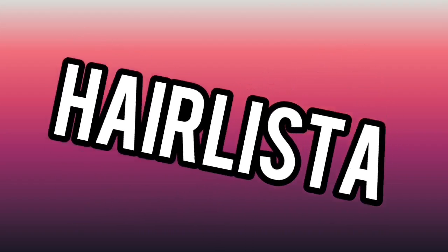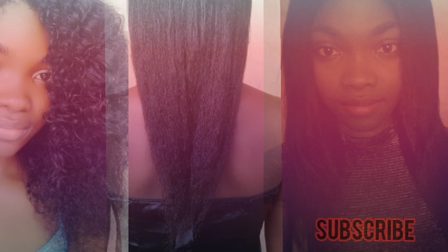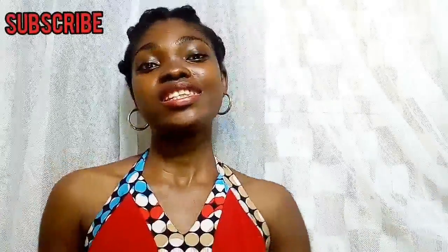Protective styles are my lifesavers — they are actually the number one secret to my long and healthy hair. The reason I was able to retain length all these years is protective styling. It's a way of minimalism: it reduces the chances of you touching your hair every day, manipulating it, moisturizing, combing, and styling every day, which could cause repeated trauma on the hair strands and breakage. Protective styles protect your hair from daily manipulation.